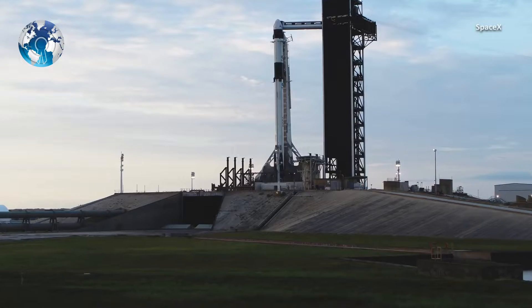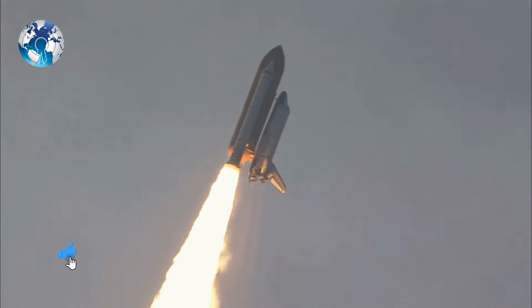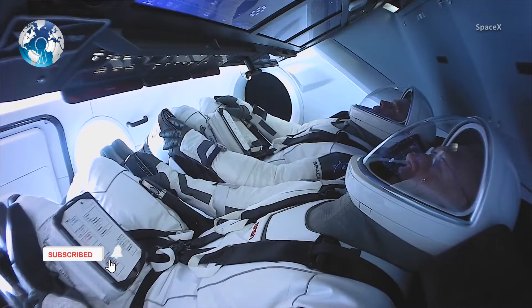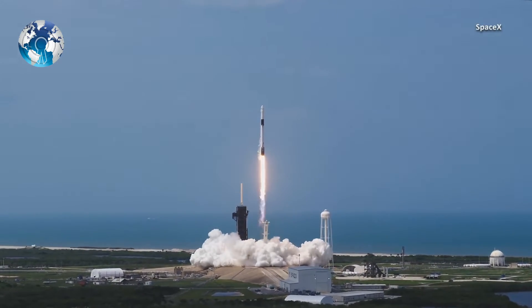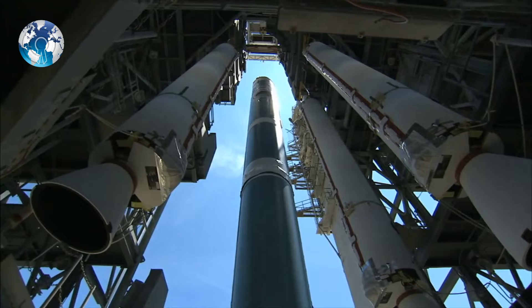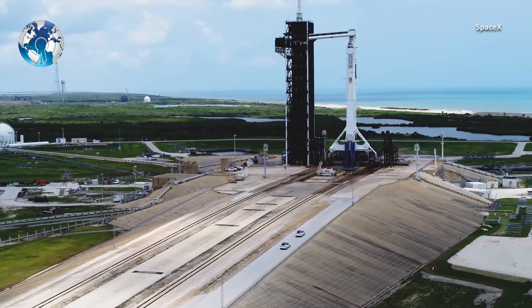A new breed of spaceship requires a new breed of spacesuit. For the first time since the Space Shuttle era a decade ago, American astronauts flew to space aboard a SpaceX Crew Dragon spacecraft in May 2019, marking the first commercial crew flight for NASA and the first time astronauts launched from American soil in nearly a decade.